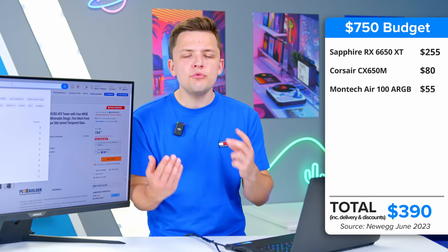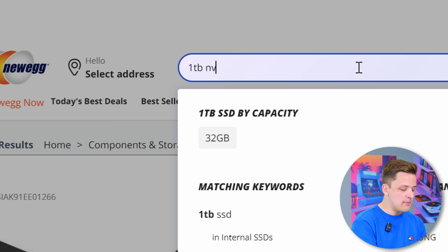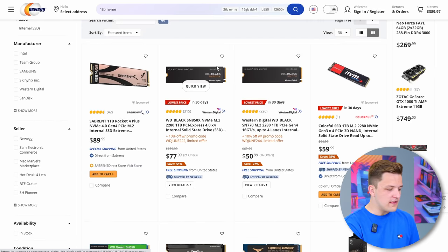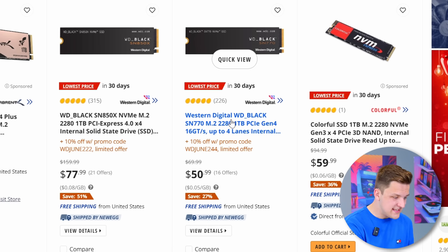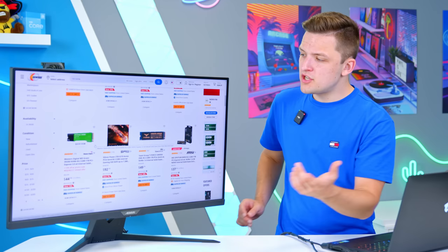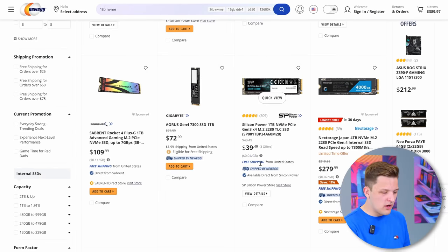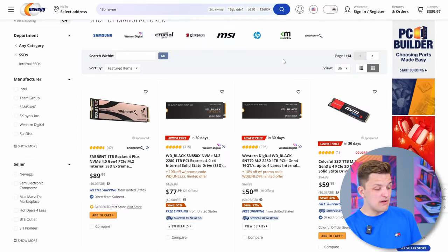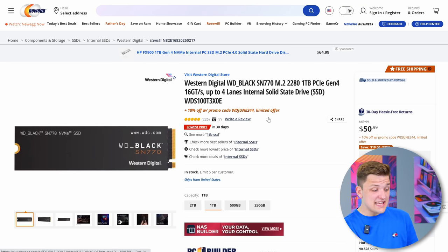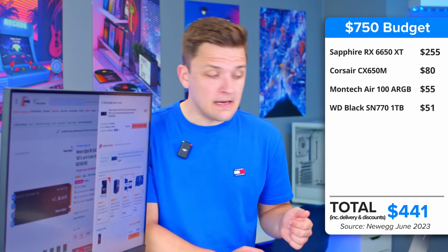I'd always add in storage early so we can see what budget is left over for the other parts. I'd quite like to get a one terabyte NVMe drive in this system. The WD Black SN770 is going for just $50.99 — really, really low. There are other Gen 3 options like the SN350 from WD, but for the extra $5 you might as well get something better. The WD Black SN770 is a Gen 4 drive with decent speeds, a bit more future-proofed, and it's only $50. That is going right in my basket.